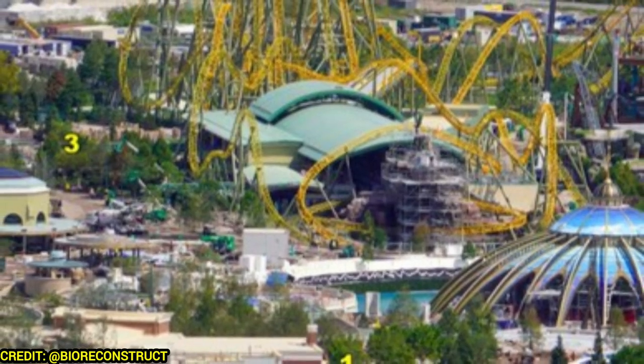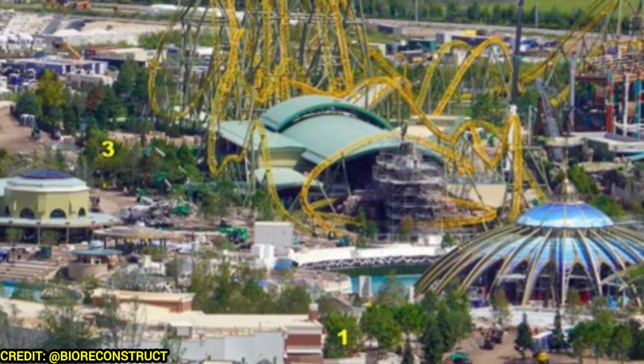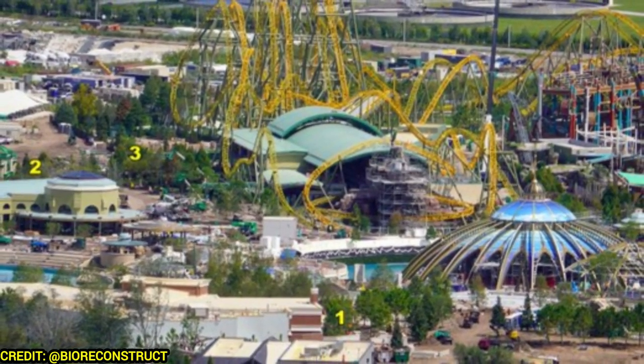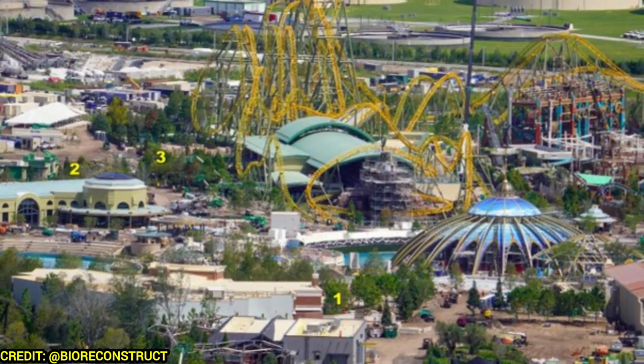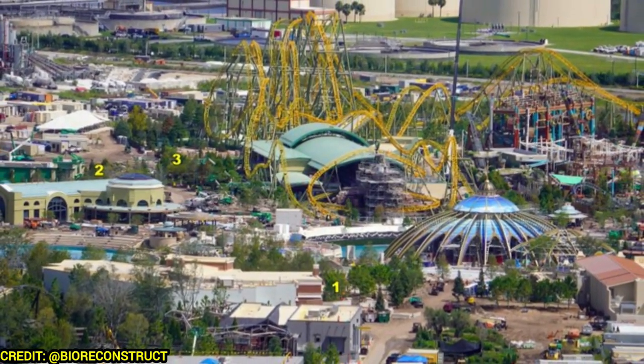Welcome back to Theme Park Wizard. Today we're going to talk about Epic Universe, with plenty of updates happening at the park. Luckily, not too much damage — really any damage — after the hurricane. These are going to be a mix of before and after shots from before and after Hurricane Milton. Progress is going quite nicely. All photos thanks to BioReconstruction — let's get it.